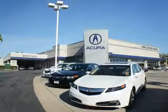Thanks for choosing Westcanyon Acura. We pride ourselves in providing a straightforward, quick, enjoyable purchasing experience.